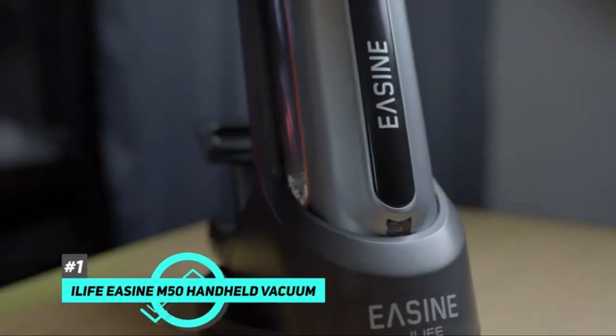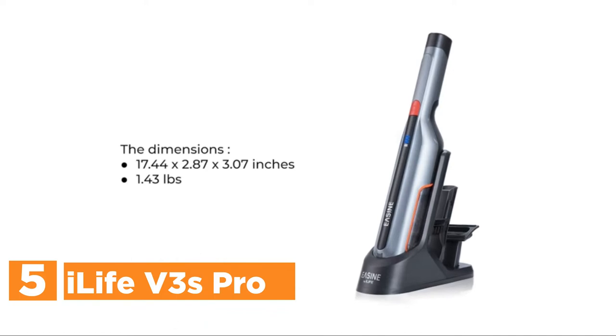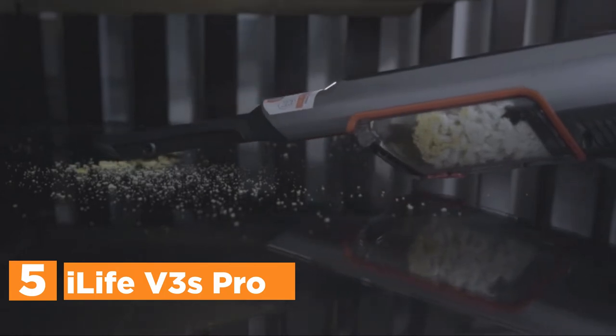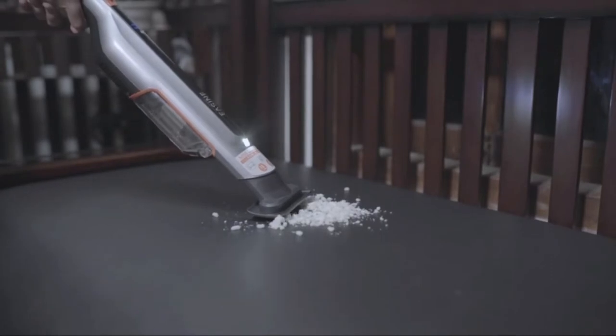Let's get started. Starting our list at number 5, the iLife V3S Pro. Auto-clean is done by using the mechanical button on the robotic. You can also select from three cleaning modes: remote, edge mode, and space mode. A low-profile design is able to get under a couch or bed where dirt can hide.